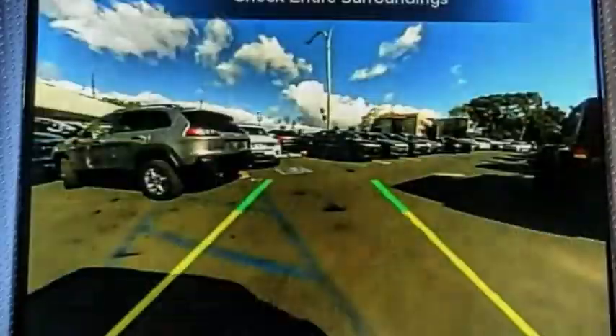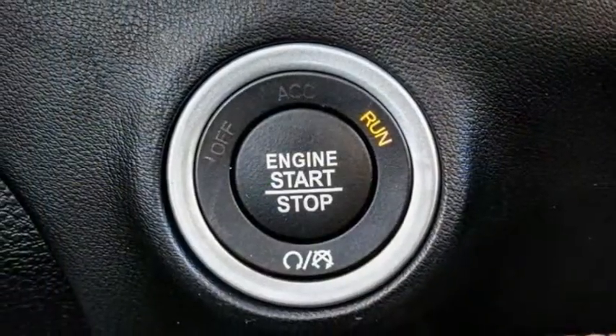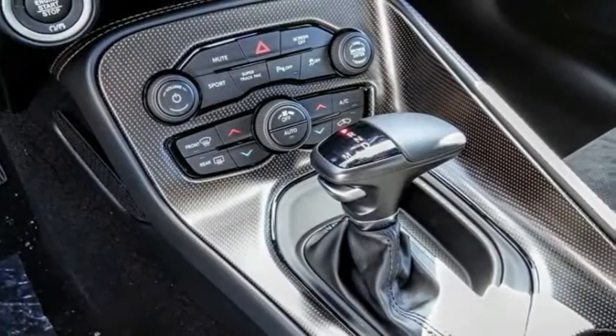Electronic stability control, alloy wheels, brake assist, traction control, remote keyless entry, fog lights, four-wheel disc brakes.